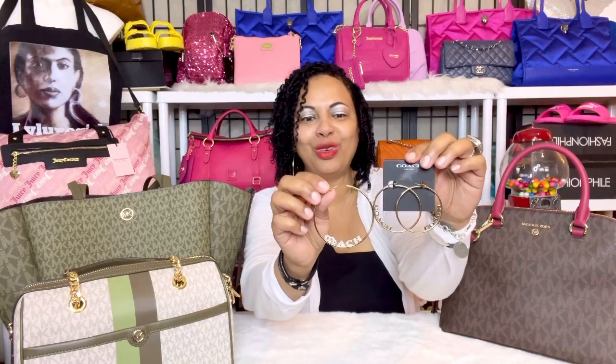The difference in the diameter of these two earrings is just half an inch. The medium Coach hoop earrings are two and a half inches in diameter, and the large hoops are three inches in diameter. It's just a matter of which one you prefer or feel more comfortable with.